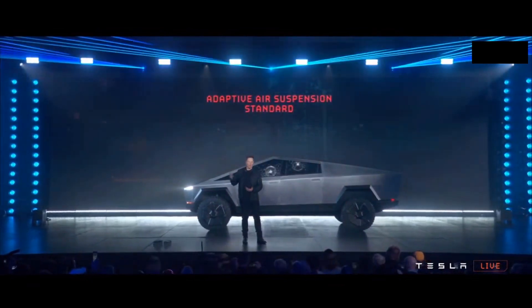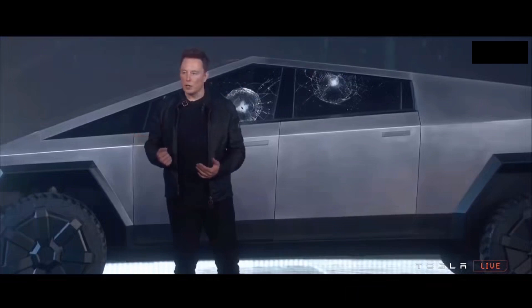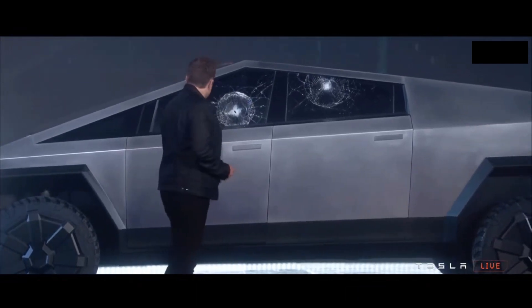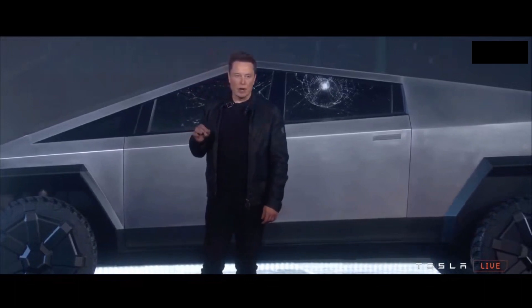And you can also go off-roading. It's going to have the highest clearance of any production truck — about a 16-inch clearance — and you can adjust this on the fly. So it's adaptive damping and adaptive ride height.